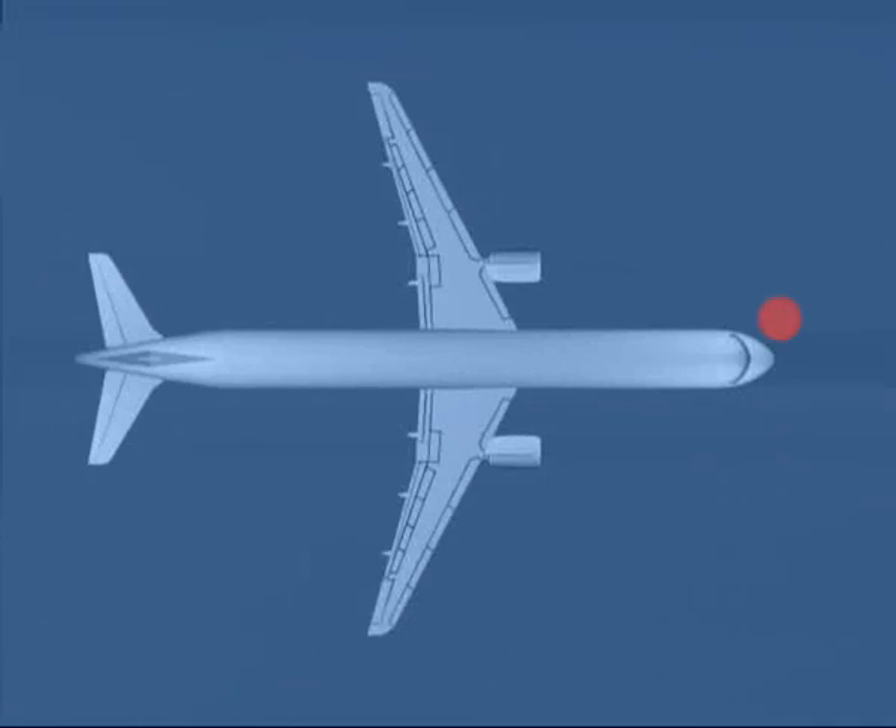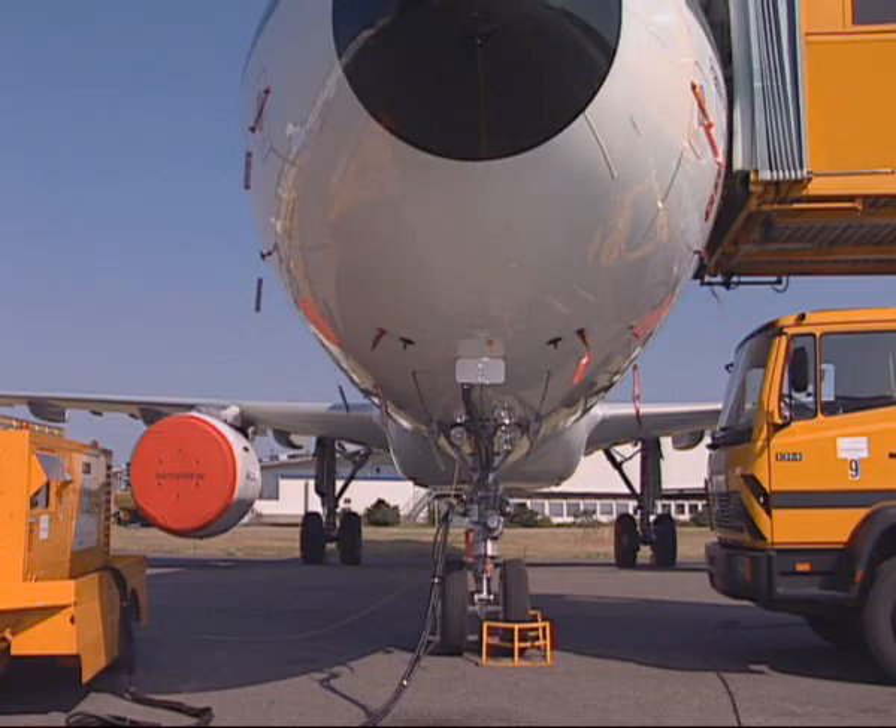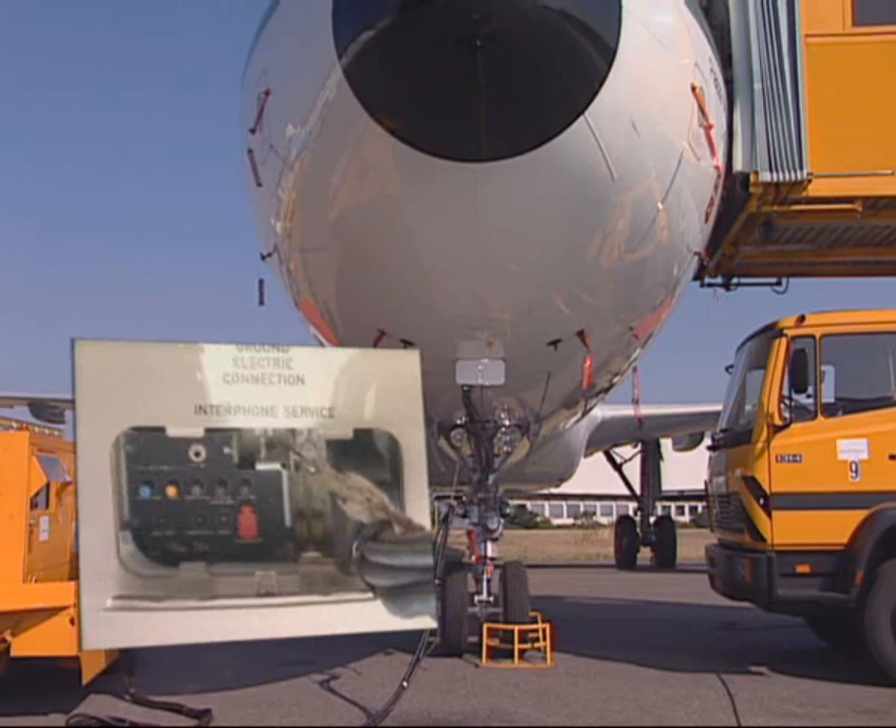You have to check the ninth station, the external power receptacle. Verify that the external power is connected and available.